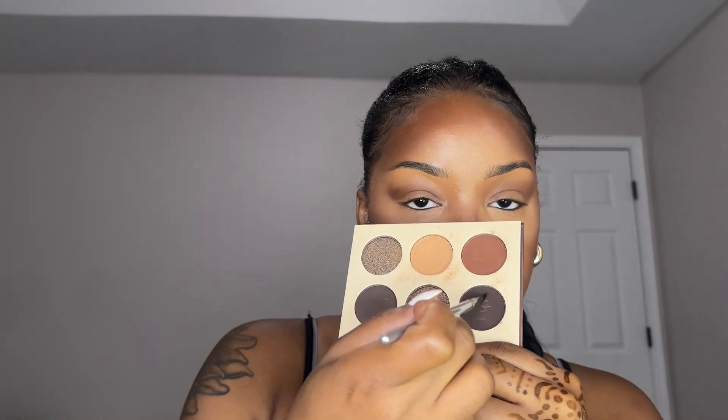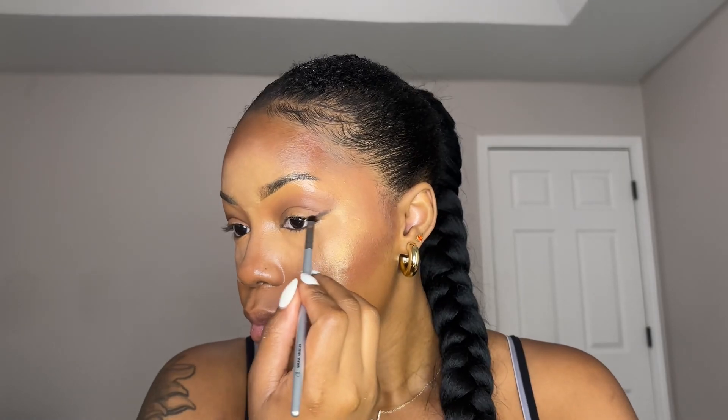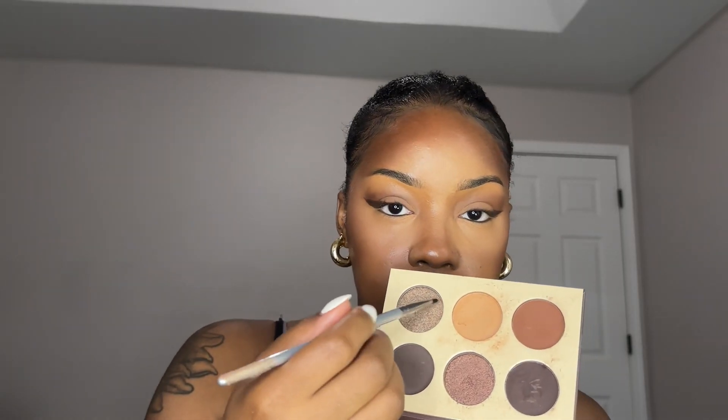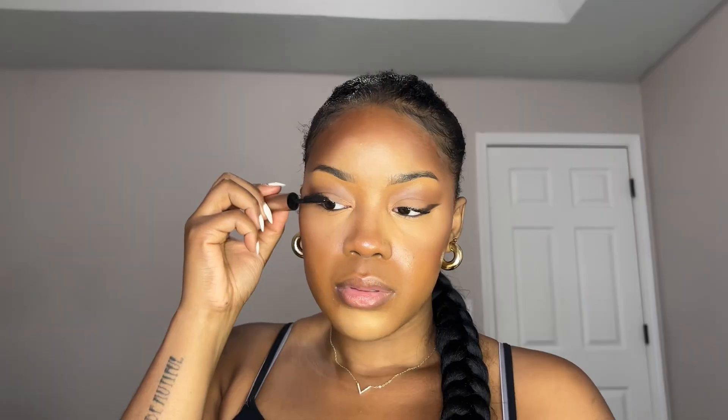I didn't want to do too much with the eyes because my skin has so much product on it, so if I put too much on my eye I feel like it would just be too much. So I went in with a very light hand with eyeshadow. I did not add any eyeliner — I just took a brown powder and I created a wing. Next, I took this tiny brush and I just put a little bit of sparkle on the inner corners of my eye and I added some mascara.